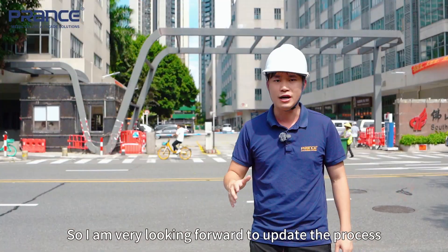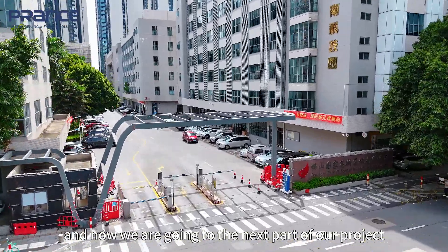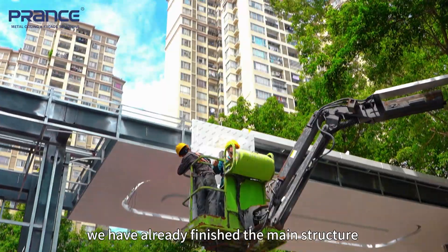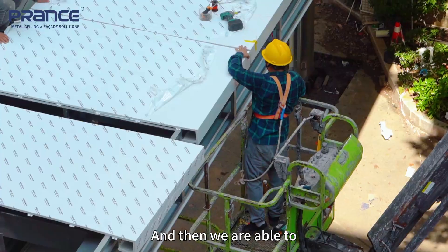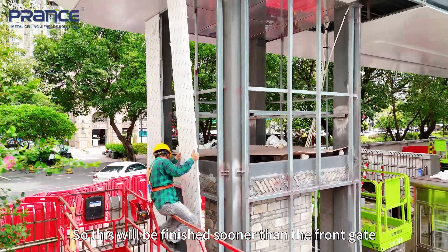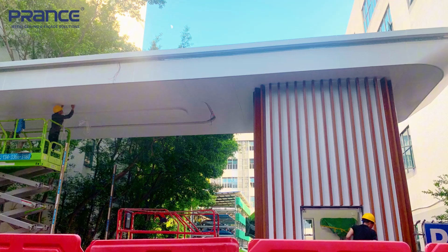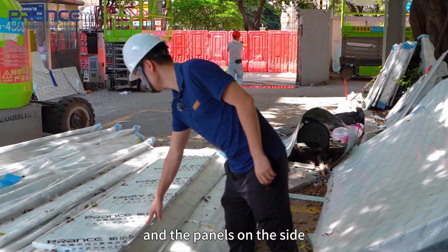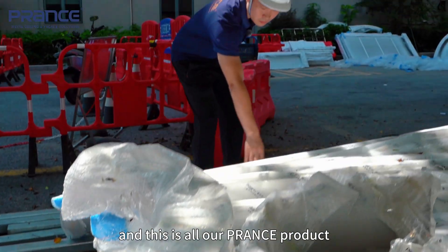I am very much looking forward to updating the progress with you guys, and now we are going to the next part of our project which is the side gate. We have already finished the main structure and the substructure, and we are able to put the panels on top of the subframe. This will be finished sooner than the front gate. The panels on the side are already placed on the job site — you can see right here — and this is all Prance's product.